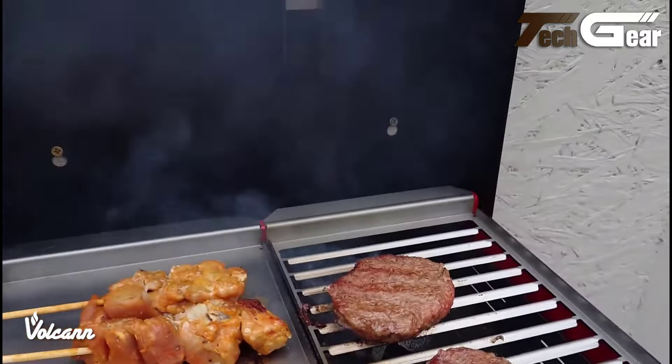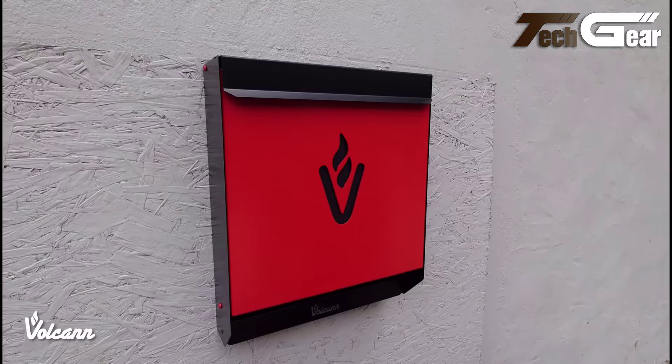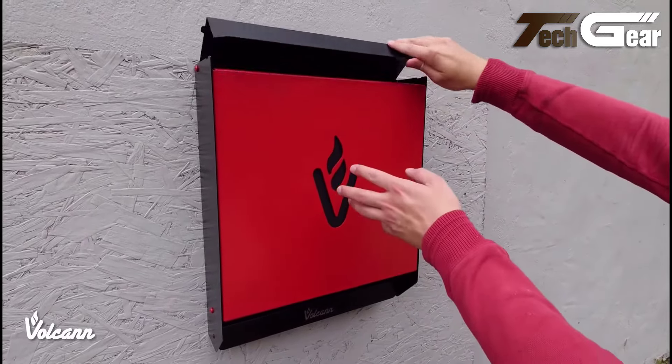This stylish BBQ impresses with its slender profile and full functionality, making it a standout choice for modern, space-conscious grilling enthusiasts.